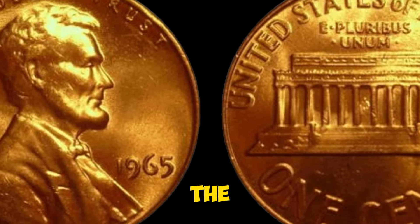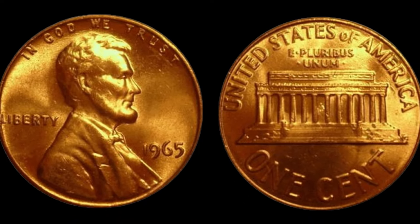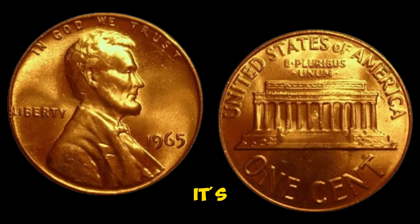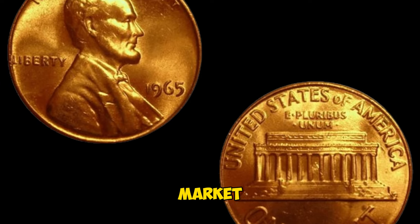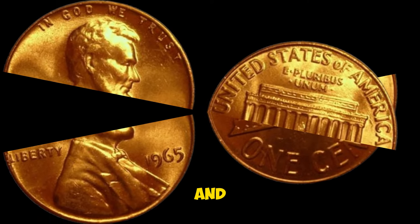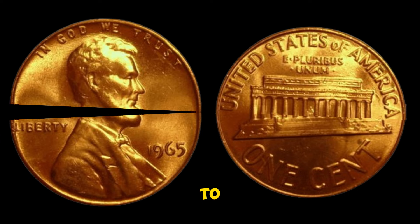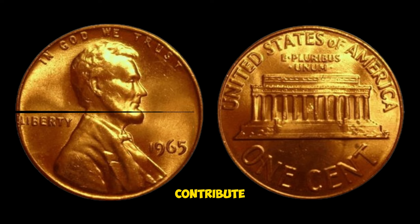Today we're diving into the fascinating world of Lincoln pennies, focusing on a particularly rare and valuable coin: the 1965 Lincoln penny. This coin isn't just a piece of currency — it's a significant artifact in numismatic history, valued at a whopping $30,000 in today's market. To understand its worth, we need to take a closer look at its history and the factors that contribute to its value.